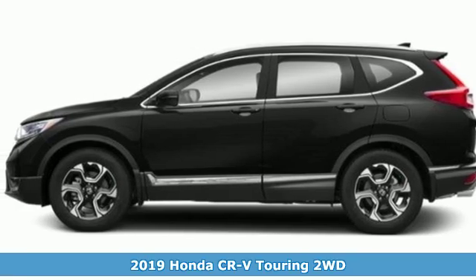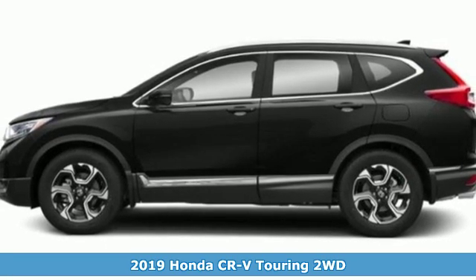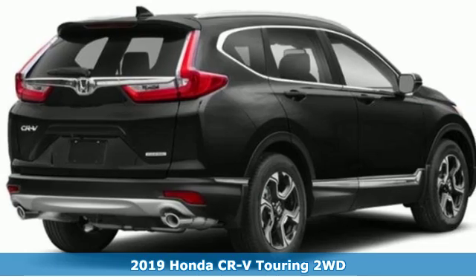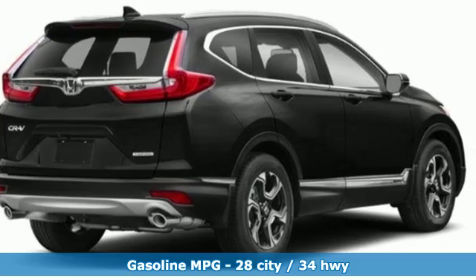Here's a new 2019 Honda CR-V. Capability without compromise isn't a dream, it's a CR-V. Plus it offers an exciting list of features.